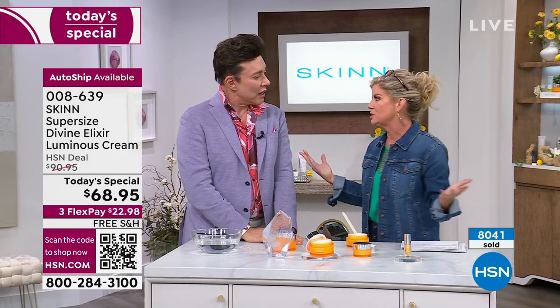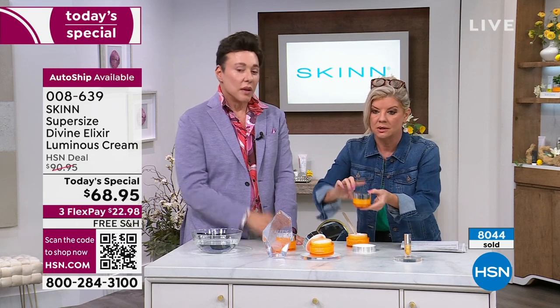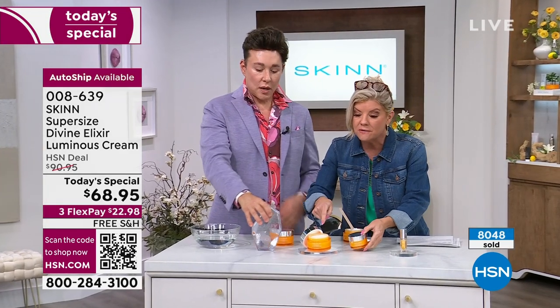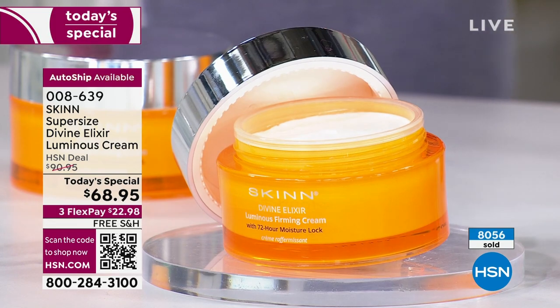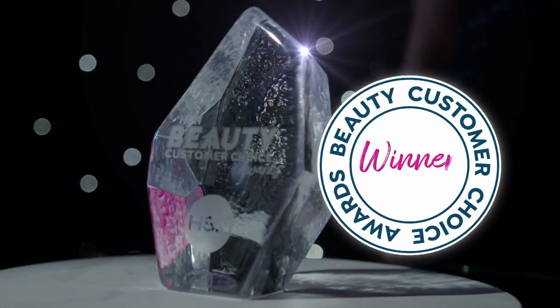We did this as a customer appreciation today's special. The regular size, day in day out, is $60. You're getting 3.4 ounces for $8.95 more — that's less than $10 more. I've always been that little engine that could. I had no money — $2,500 on my credit card many years ago — and I just wanted to make the best products.